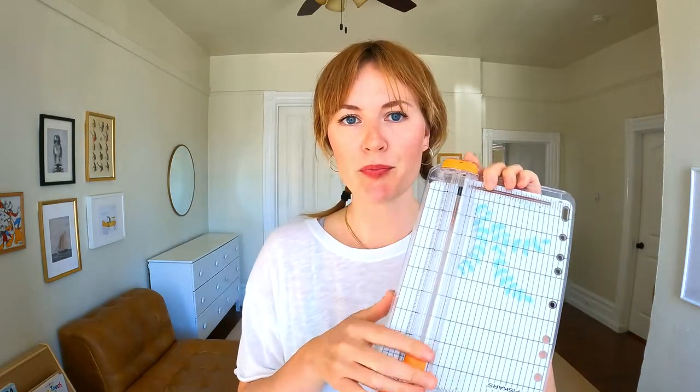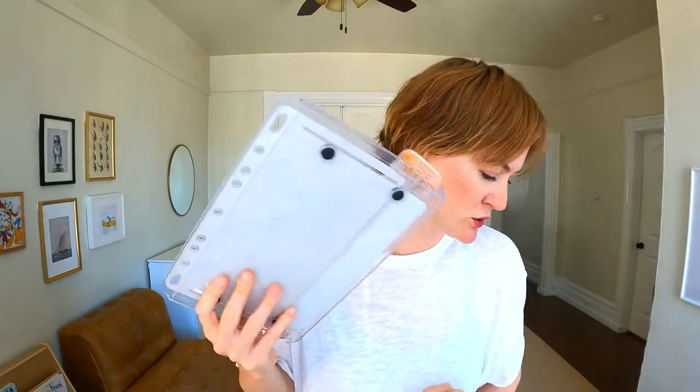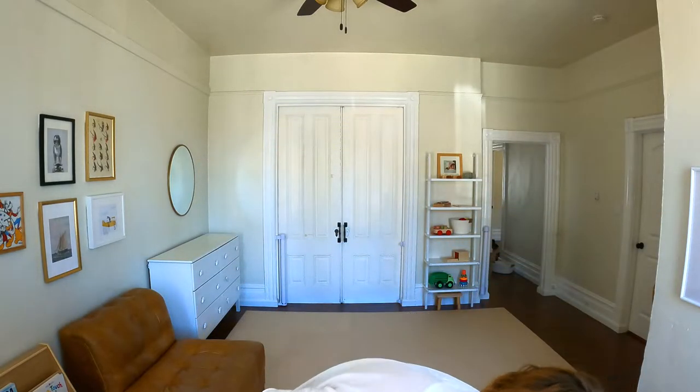I also have this mini watercolor pad — I actually do use this for card making. I'll paint a little image, cut it out, and use a puffy sticker to stick it on a card so it's a little more 3D, so I'm going to hold on to this one. Next, we have a paper cutter. This thing is awesome — if you don't have a paper cutter at home, they're the best. I use this a lot. This is one of my tried and true tools. I'm going to put this in the hell yes bag.